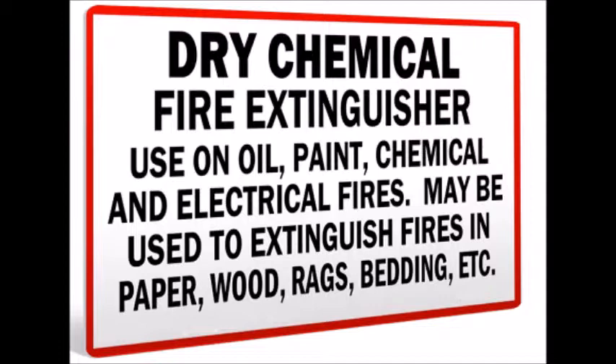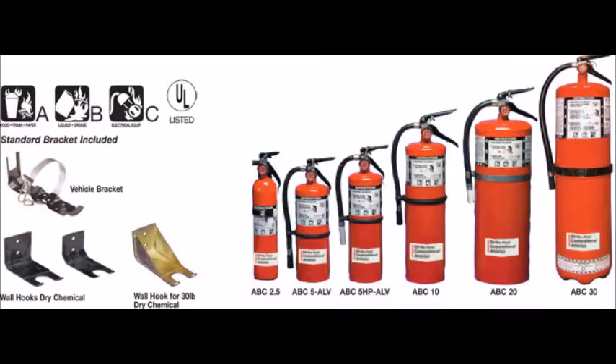Fire extinguishers are further divided into handheld and cart-mounted, also called wheeled extinguishers. Handheld extinguishers weigh from 0.5 to 14 kilograms (1.1 to 30.9 pounds) and are hence easily portable by hand. Cart-mounted units typically weigh more than 23 kilograms (51 pounds). These wheeled models are most commonly found at construction sites, airport runways, heliports, as well as docks and marinas.